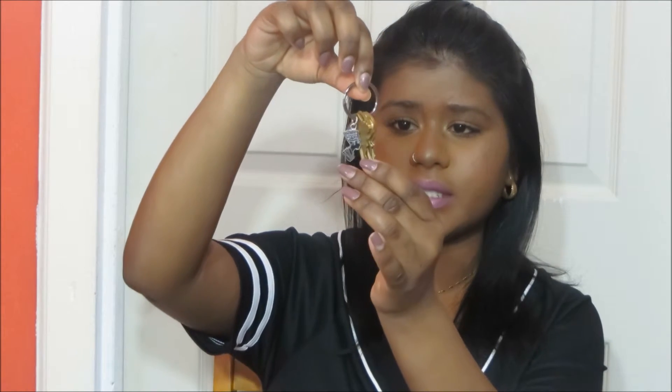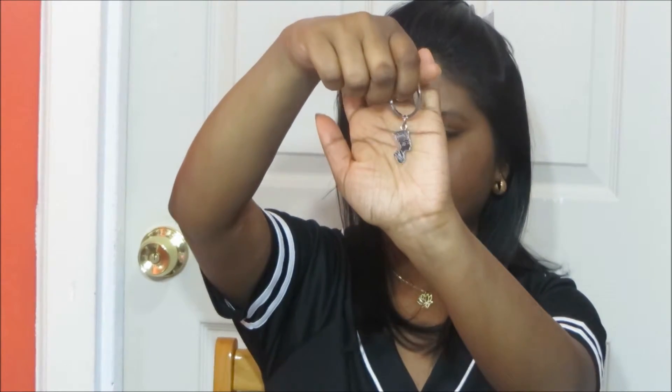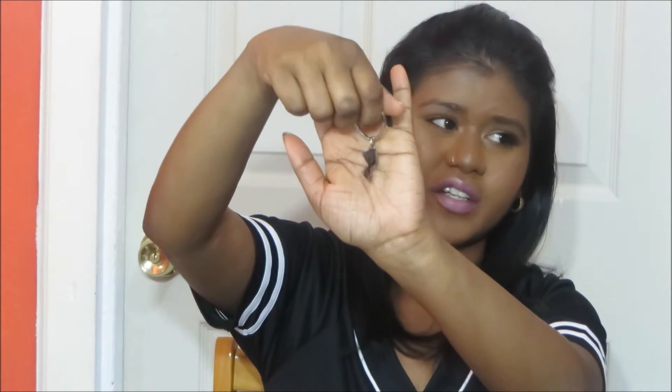The next thing in my bag are my keys, and I keep those in a little pocket just because I don't want the keys to scratch my phone or anything like that. These are just my simple little keys — it has, I forgot the name, but it's the head of an Egyptian queen. Very simple keys, nothing crazy.